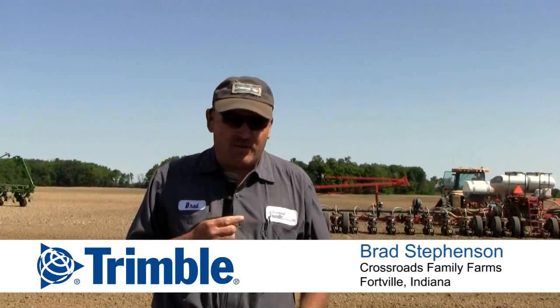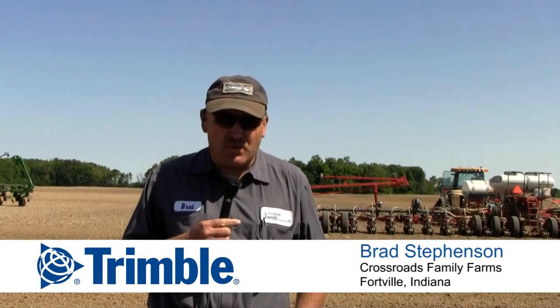I'm Brad Stevenson with Crossroads Family Farms. We're a 100% corn operation. We farm in seven counties in the state of Indiana.